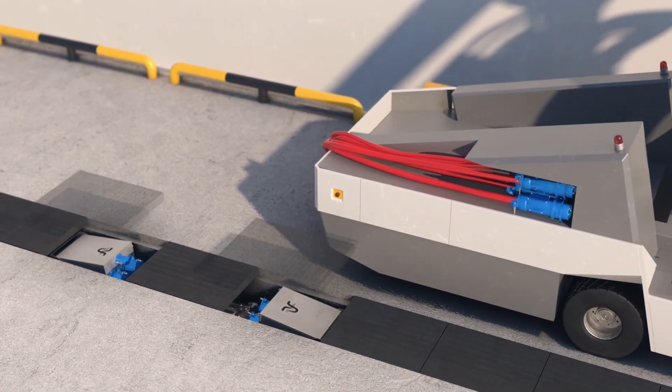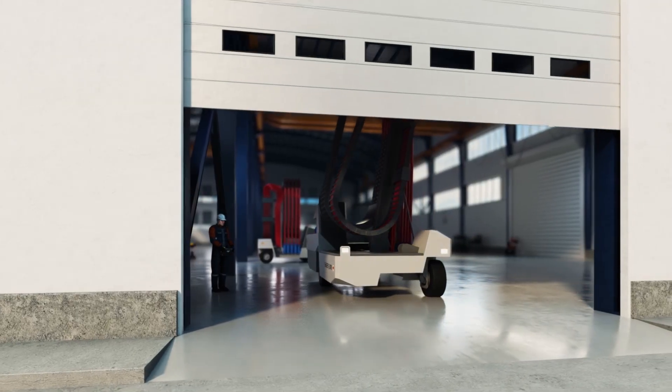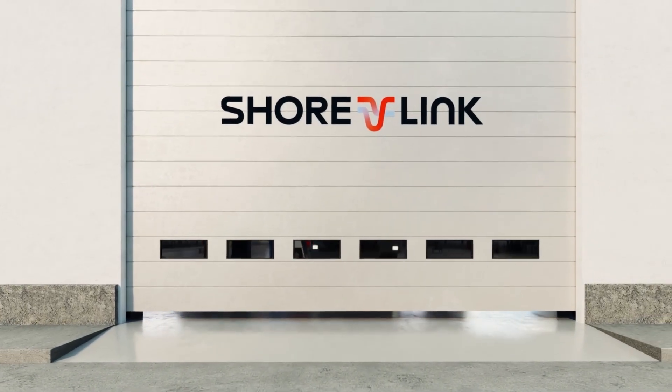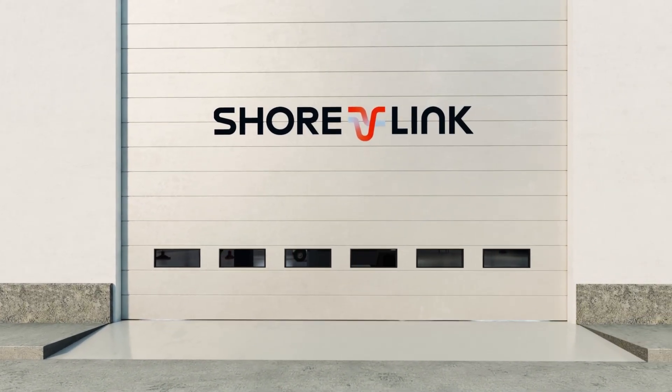The chain system provides fully flexible positioning of the connection point, acting as a mobile interface for ultimate adaptability. ShoreLink is powering sustainability.